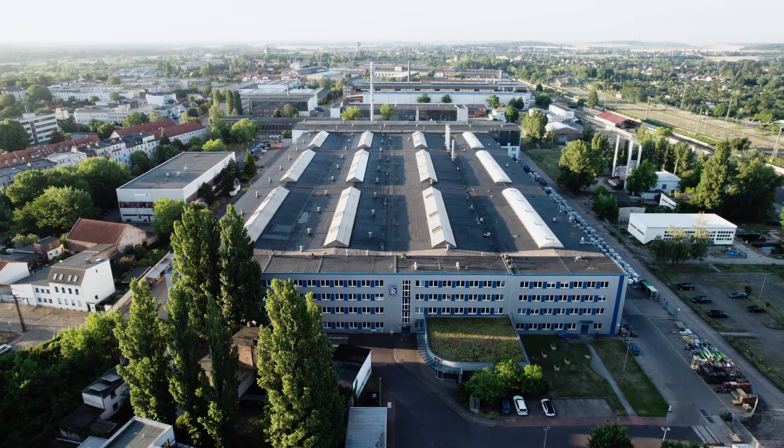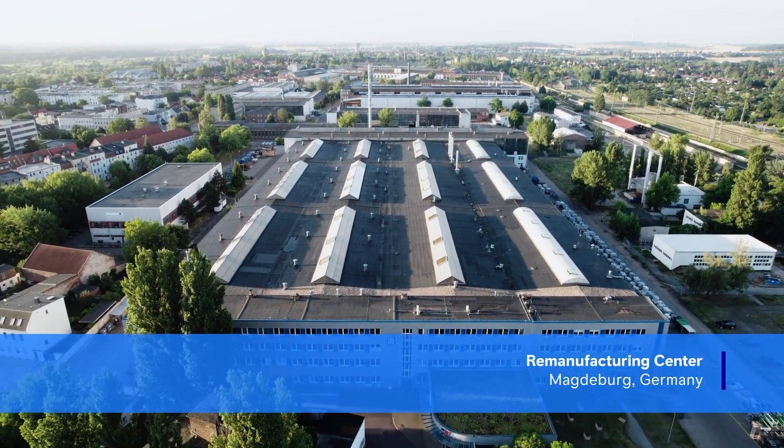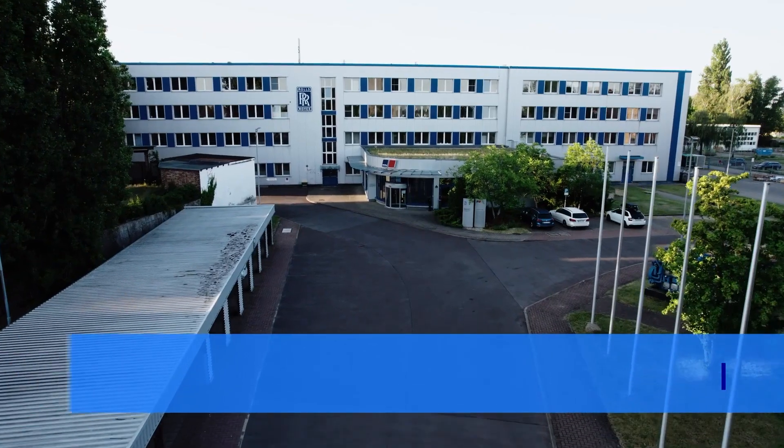Take Magdeburg, for example, which has one standard portfolio for the entire year. We are able to eliminate around 3,500 tons of CO2 there. And based on that, also 16,000 megawatts of electricity.